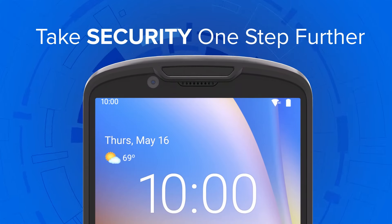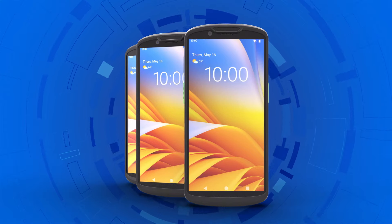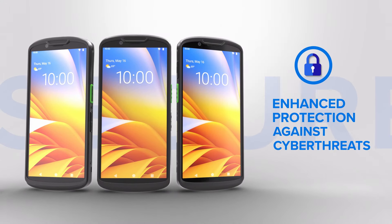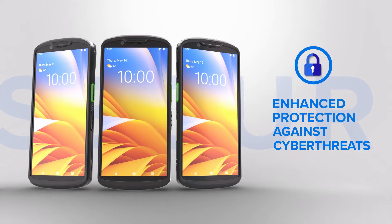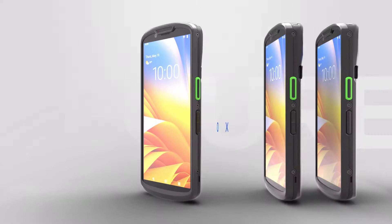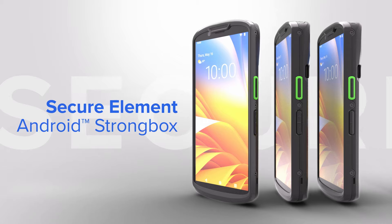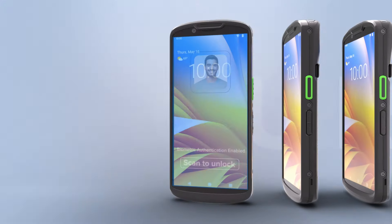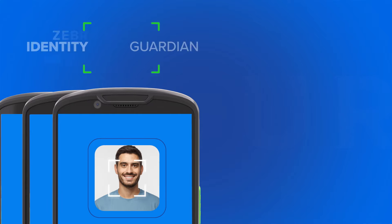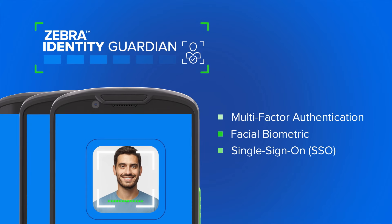But the innovation doesn't stop at performance — you can now take security one step further, too. The new TC53E, TC58E, and TC53E RFID features enhanced protection against cyber threats with Secure Element and Android Strongbox. It also revolutionizes secure logins on both shared and personal devices through Identity Guardian.